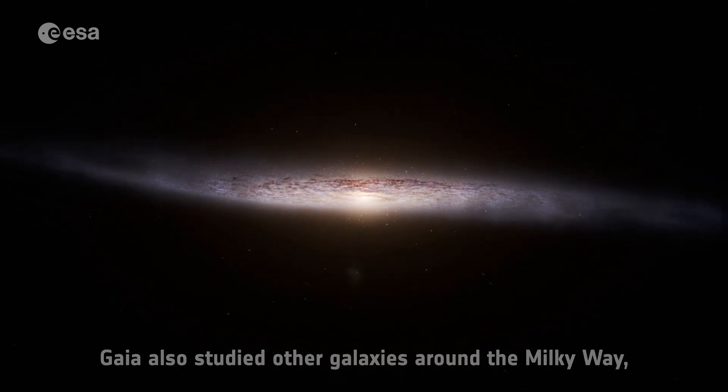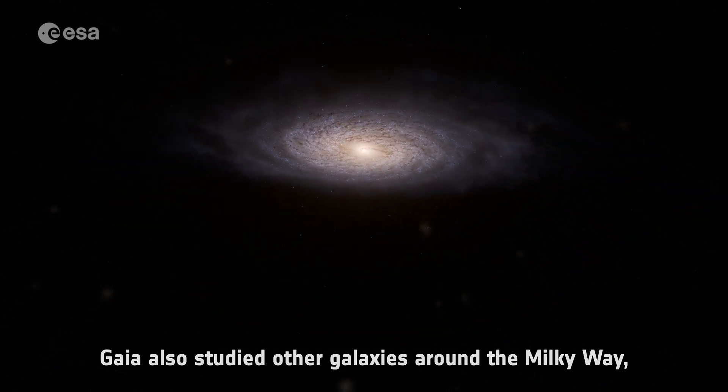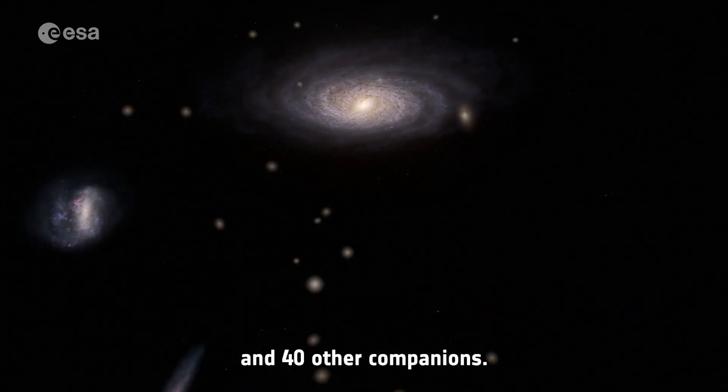Moving further out, Gaia also studied other galaxies around the Milky Way, such as the Large and the Small Magellanic Clouds, and 40 other companions.